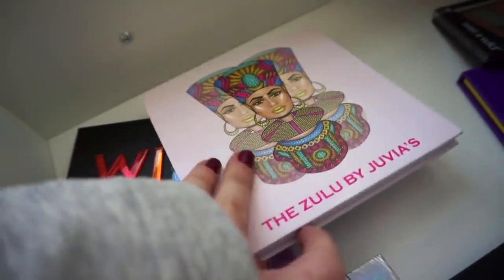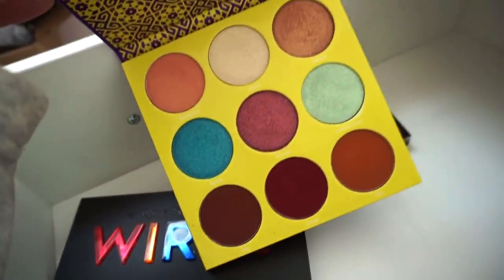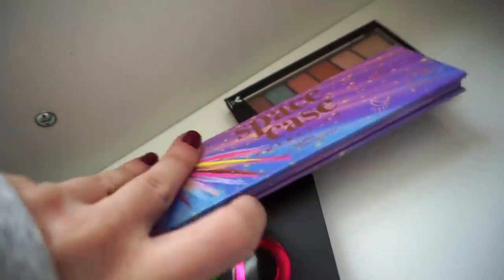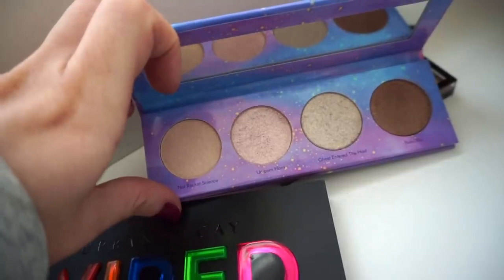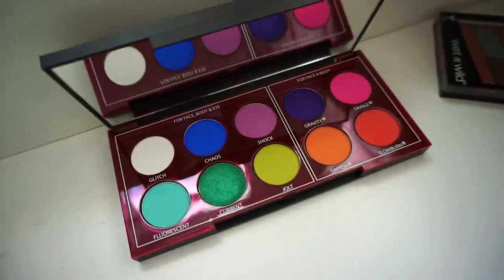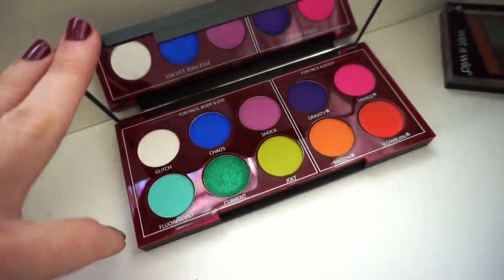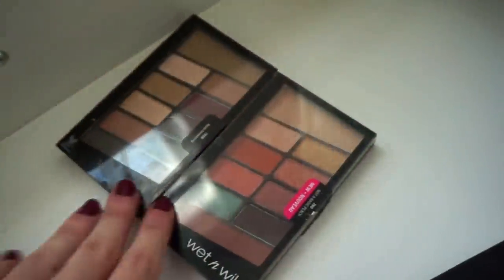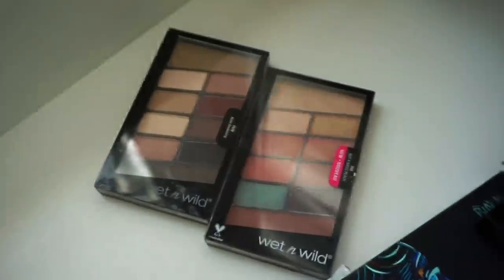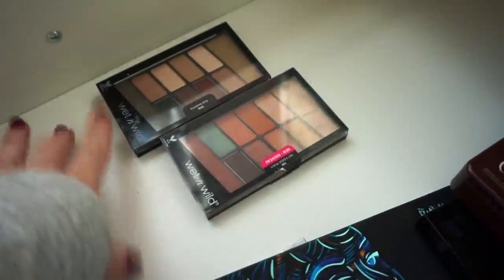I really wasn't the biggest fan of this Juvia's Place palette — I had a little hard time creating looks with it, so declutter. Then the Juvia's Place Saharian 2 — with this one I feel like I could do much more and it's more multifunctional for me, so I'm going to keep it. The Space Case Cosmetics quad would be a great one-swipe swatch palette but I don't use this — declutter. Next the Urban Decay Wired Eyeshadow Palette — the quality just really wasn't on par with a lot of their other palettes so I'm going to say goodbye even though the color story is pretty cool. Then I have two Wet n Wild palettes — I really enjoyed these when I purchased them about two years ago, pretty good quality, but I'm into the Elf bite-sized palettes right now and gravitate towards those, so goodbye to both.